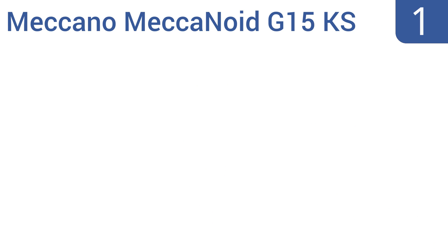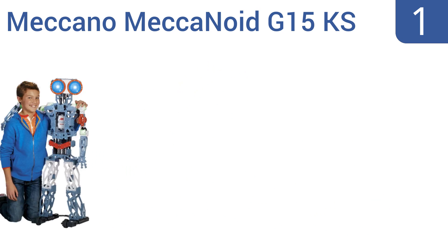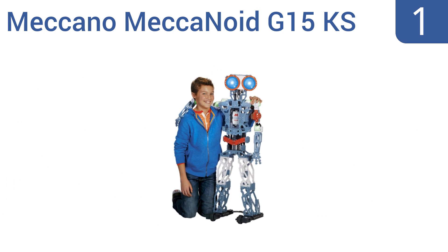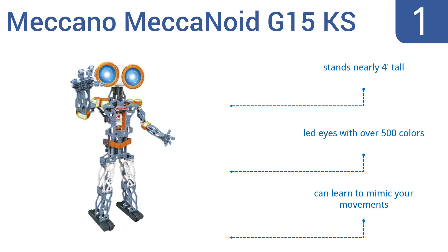And taking the top spot on our list, the Meccano Meccanoid G15KS is the coolest and most humanoid robot that you can find for kids. It has a number of interactive features, like the ability to speak 1000 phrases, voice recognition, and articulating arms. It stands nearly 4 feet tall, has LED eyes with over 500 colors, and can learn to mimic your movements.